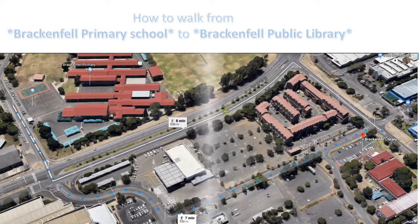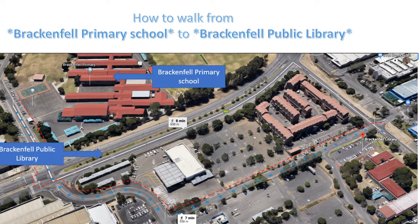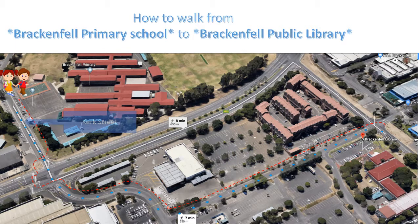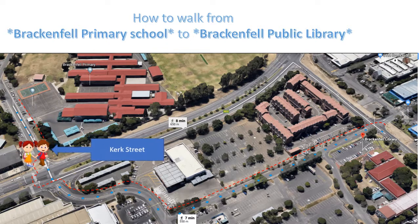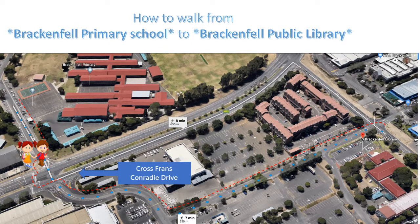Good day. Today we will be traveling from Brackenfell Primary School to Brackenfell Public Library. We will be starting traveling down Kerk Street, getting to the busy Main Road, Frans Conradie. Please use the pedestrian crossing to cross this road.